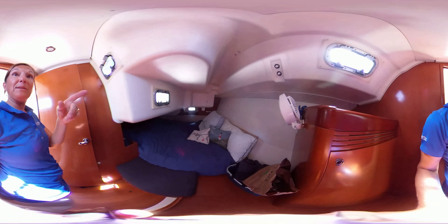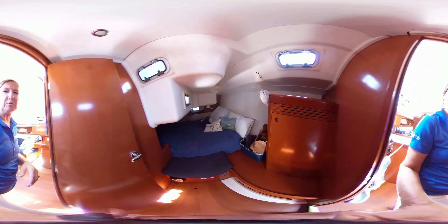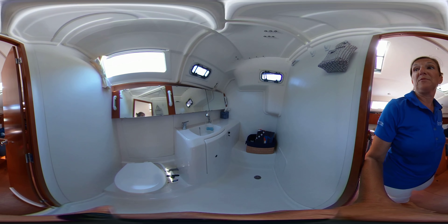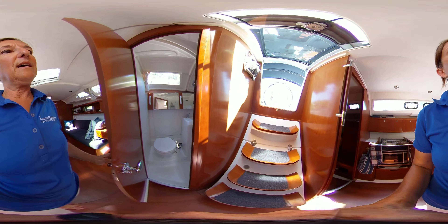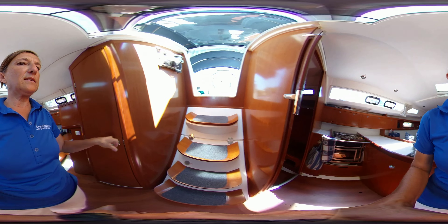The aft cabin has a nice big berth with lots of headroom where it counts, and the bathroom is really lovely. I like how it's bright with opening ports — really nice and clean. You could actually use that shower with no problem; it doesn't feel like everything's going to get wet.